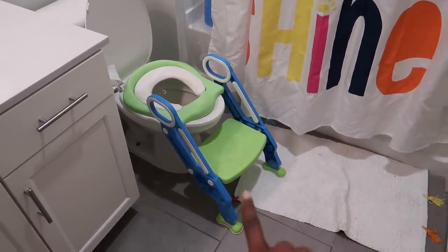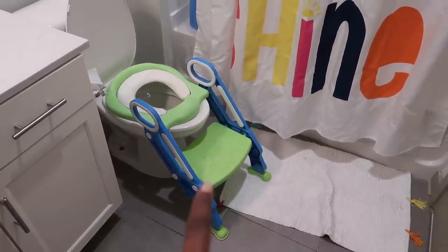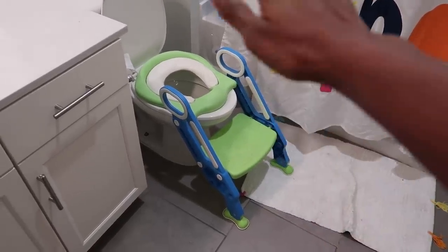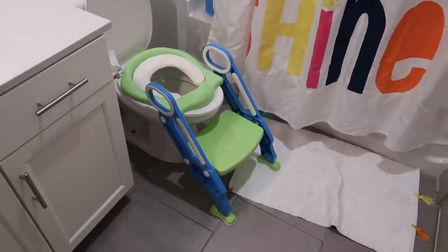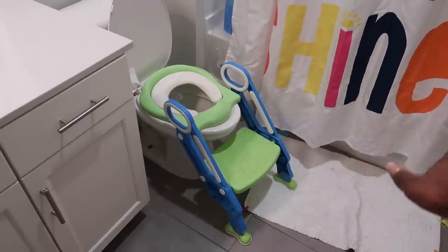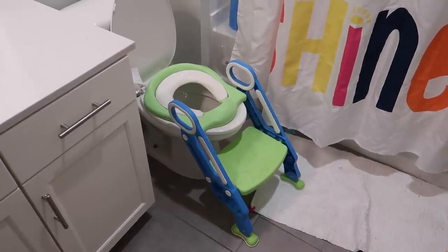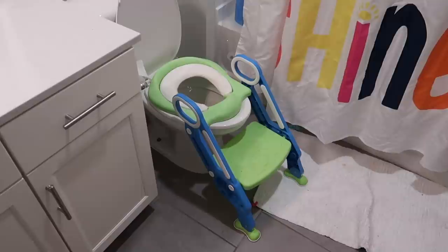My second tip is to get him comfortable walking up to the toilet and sitting on it. I got a step stool from Amazon — I'll link it in the description box. He literally goes up to it, sits down, or turns around and does his thing. This thing is a lifesaver. Do not do the potty — it did not work with him. Isla was a different story; the potty worked perfectly for her, but not for him.